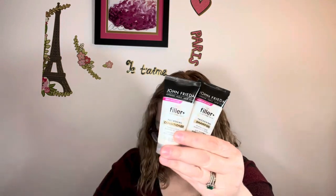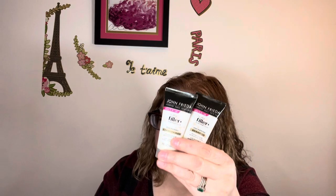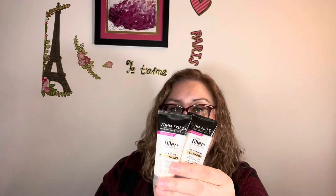A full size of the John Frieda would be $10.97 for 10 ounces, and here we have one ounce. The Dove deodorant full size is $7.48 for 3.8 ounces, and this sample is also one ounce.